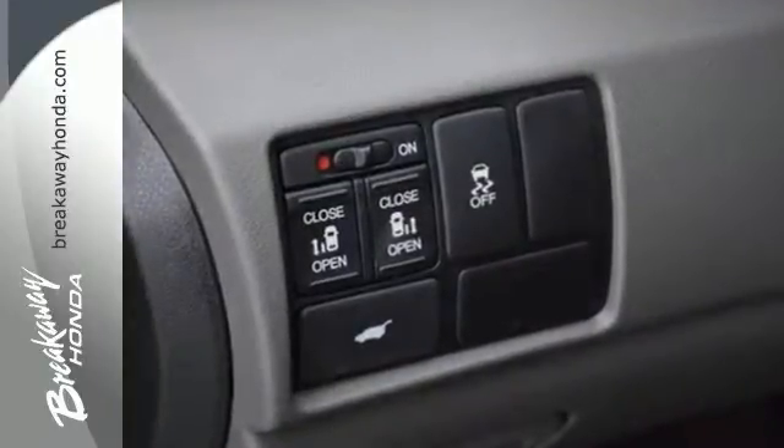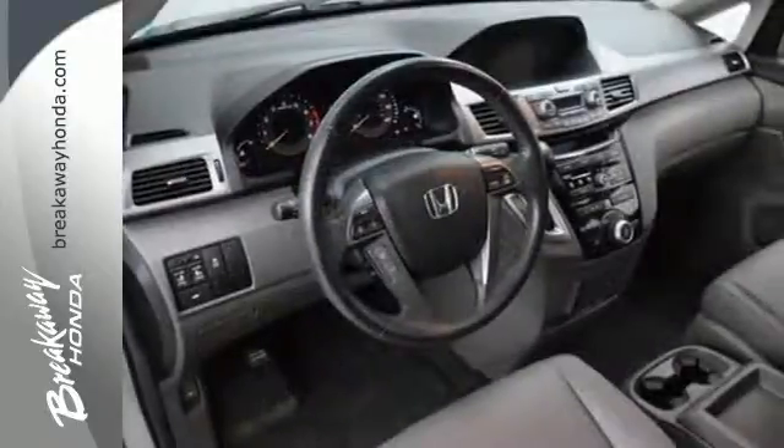It provides safety and comfort with its stability and traction control, multiple airbags, and anti-lock brakes. It also delivers convenience with a CD player, cruise control, and front and rear air conditioning.